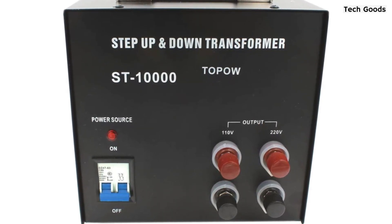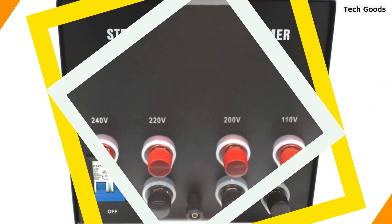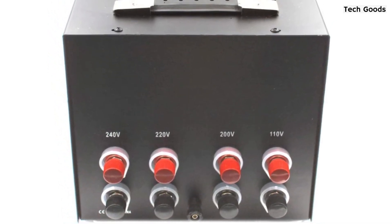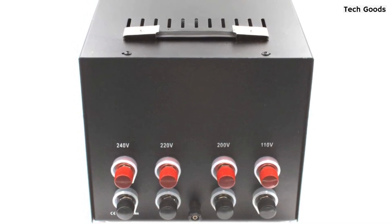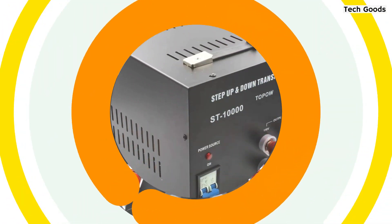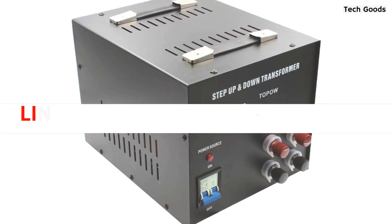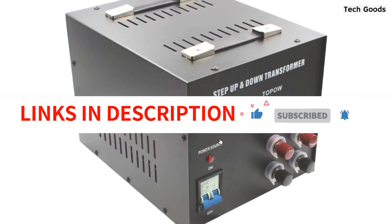It's important to note that this transformer doesn't come with an instruction manual and must be installed by a certified electrician, so keep that in mind when making your purchase. The Tapao 10,000 Watt Voltage Transformer measures 10-inch width by 12.5-inch length by 9.5 inches height and weighs 76 pounds, making it a bit larger and heavier than some other models on the market. However, if you need a high-capacity transformer for your electronic devices, this one is definitely worth checking out.